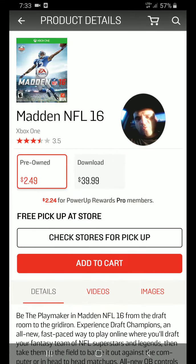So if you go to the GameStop app and search for a game, I searched for a cheap game and found Madden NFL 16 for $2.49, or you can get a newer one for $10 or $60.